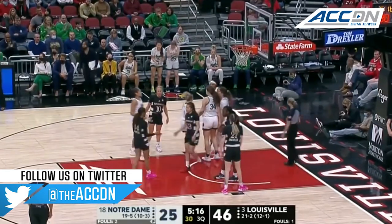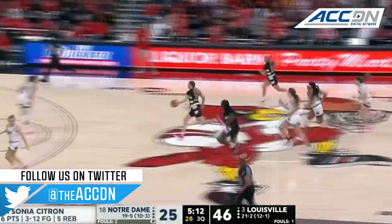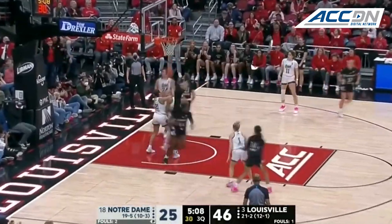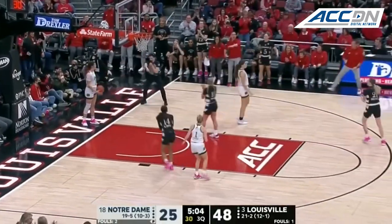Citron going to the free throw line. This will be the first time that Notre Dame goes to the charity stripe. Emily Inksler. Patience paying off in the transition buckets.